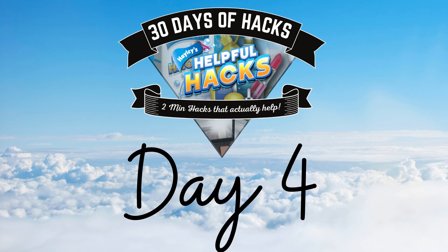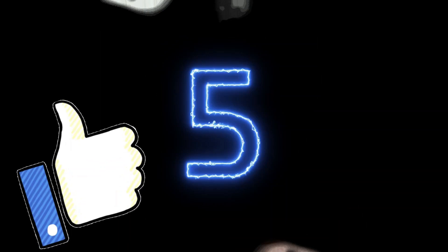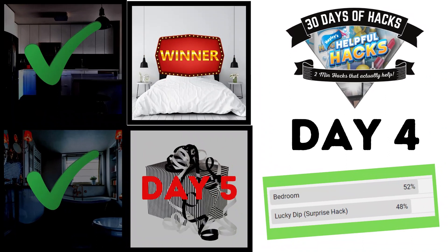Hey angels, welcome back to 30 Days of Hacks with Hayley. I hope you guys are enjoying this series so far. If you are, let me know by clicking the like button. And in today's vlog, you guys have been voting and your choice of room for the hack we are going to uncover today is the bedroom. So without further ado, let's find out the title of today's hack.